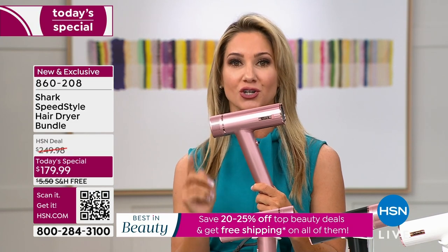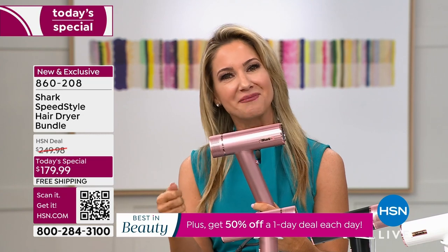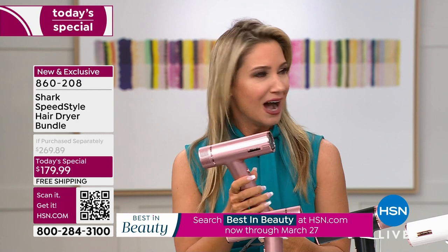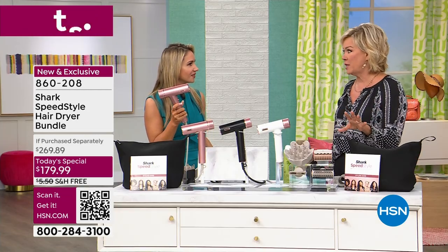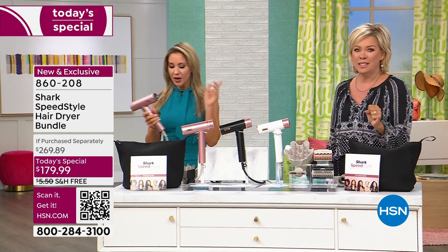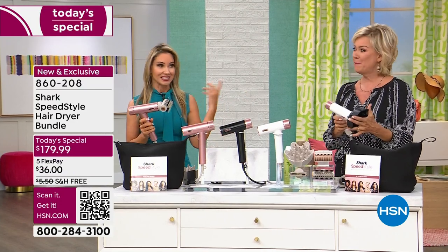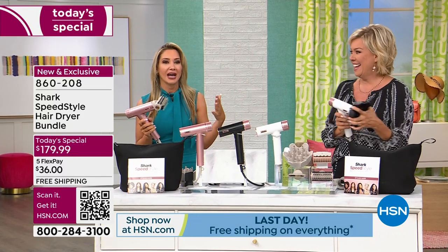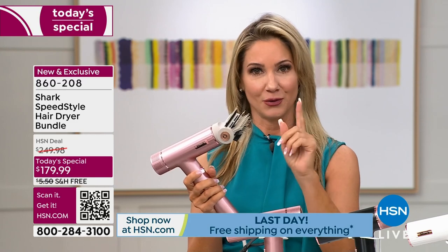302 degrees, by the way, is where you're going to start to cause heat damage. If you've ever used a flat iron and cranked that baby up to 400 degrees — can you believe they even go up to 400 or 450? I've used them, I'm guilty. And the smell of burnt hair is not pleasant, especially with product in it. Here's why you don't have to use product — you absolutely can, but here's where you don't need to. You can eliminate the product altogether if you want to.